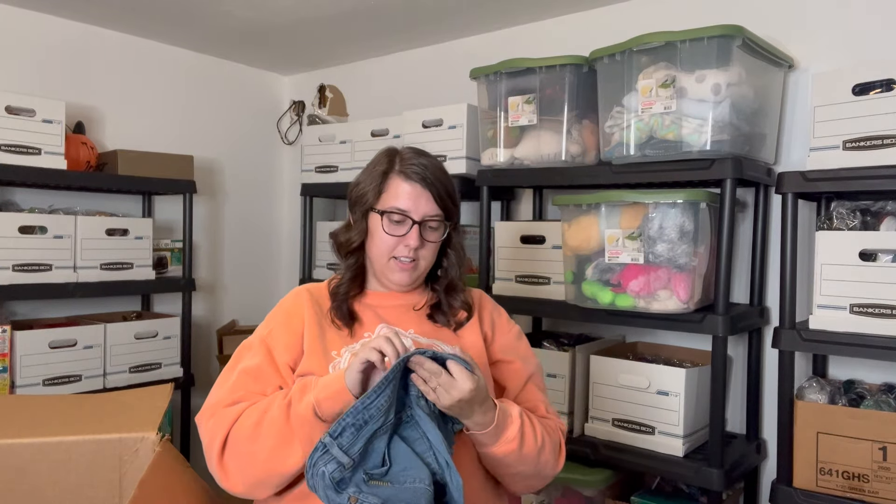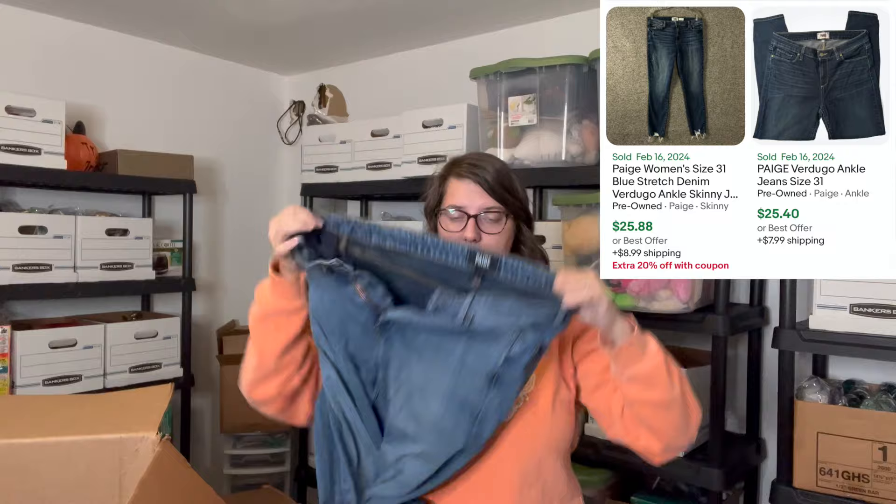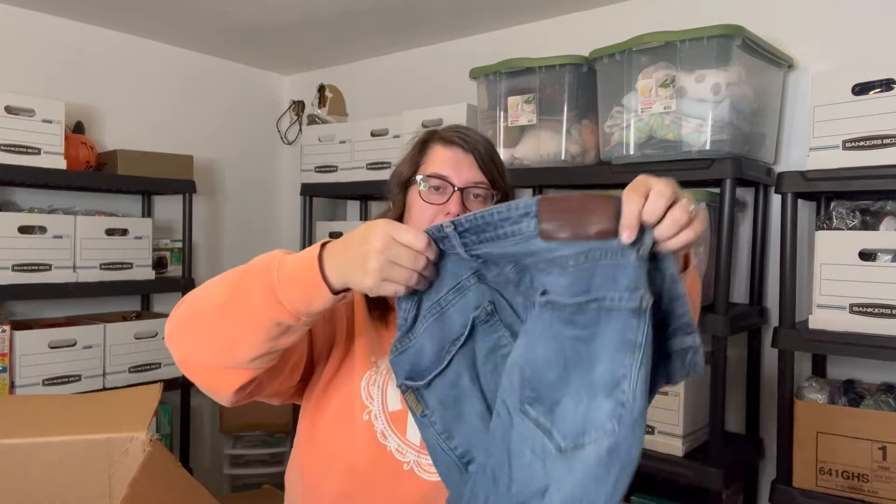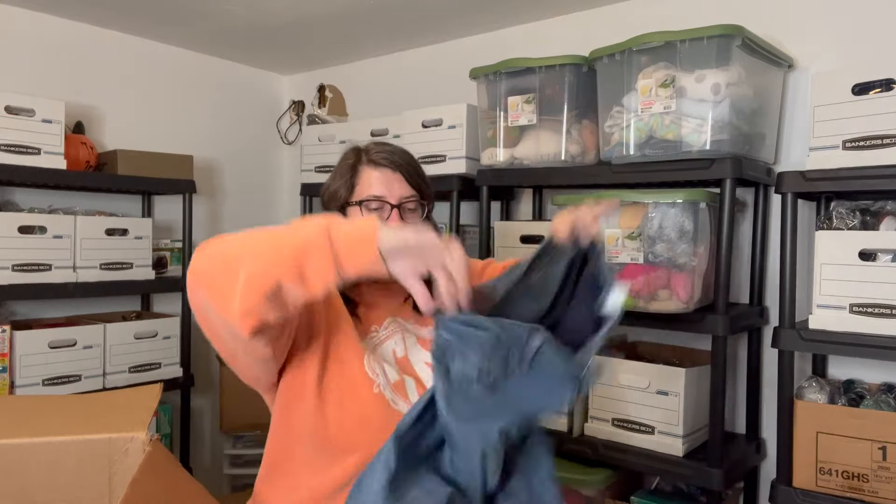Last thing in the box is some Paige jeans in size 31. These feel comfortable, but right off the bat there is some puckering on the butt, which probably means some in the front too. I don't really see any in the front, but on the back there definitely is. I'll hold those up for you.